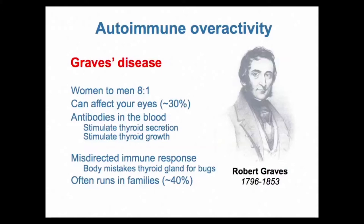This is the result of a misdirected immune response. If you think of the immune system as being designed to eliminate bacteria from your body, in Graves' disease the body makes a mistake and produces antibodies that attack the thyroid gland. Graves' disease often runs in families — 40% of people with Graves' disease will have someone else in the family who has had either thyroid overactivity or underactivity, so there's a fair genetic component to it.